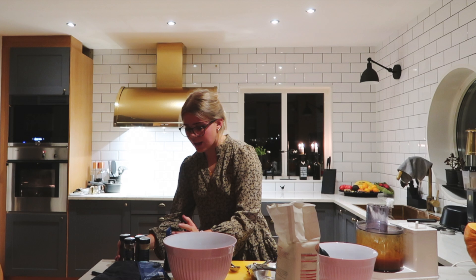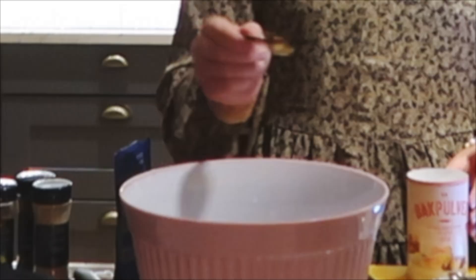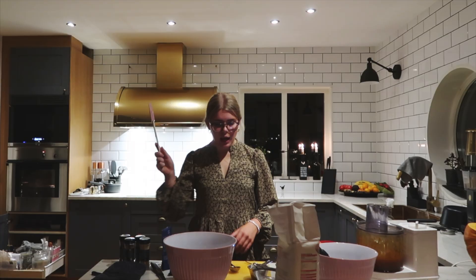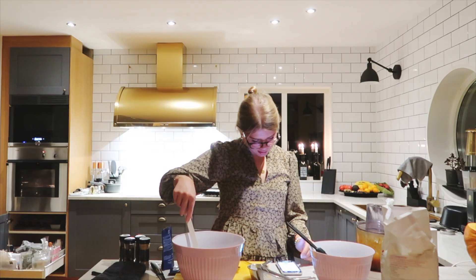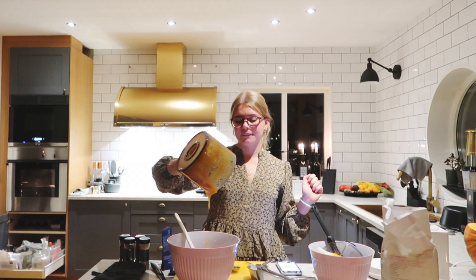I'm also adding some cardamom for fun because cardamom is my favorite spice — it makes everything taste so much better. I use all these spices in my overnight oats too. It smells like Christmas and tastes like Christmas. Then we have baking soda and baking powder. Now I'm going to add the wet ingredients into the dry ingredients — you're not supposed to whisk this, just fold it. I'm just gonna keep folding it until it's one smooth batter.